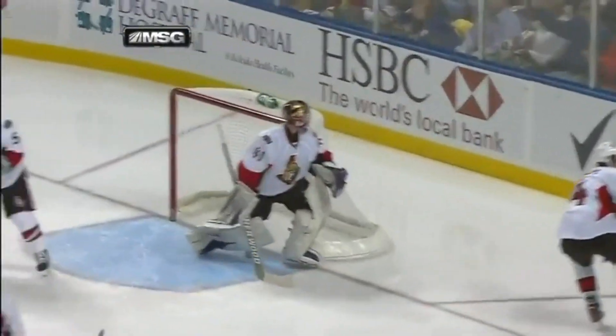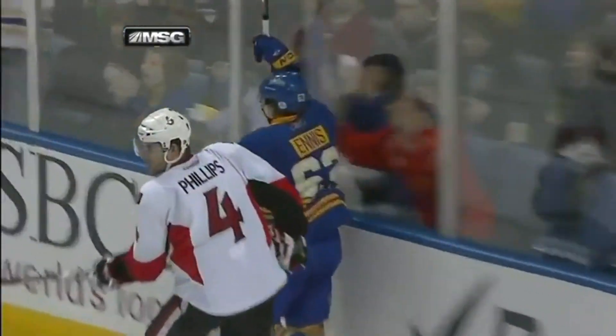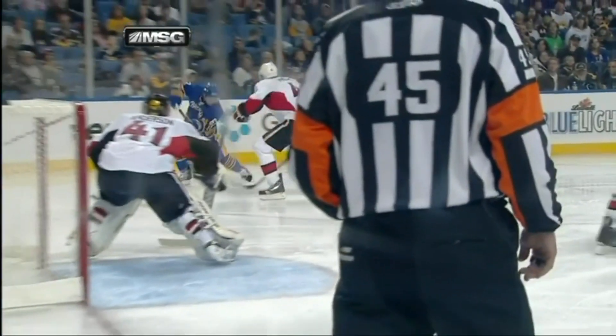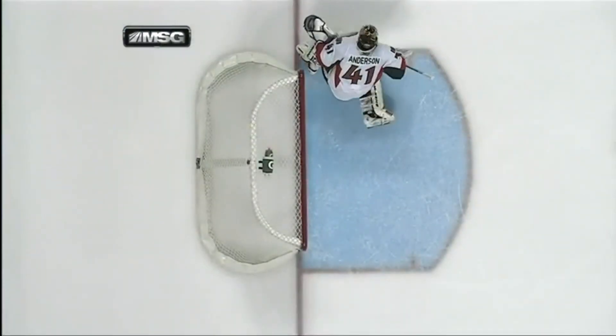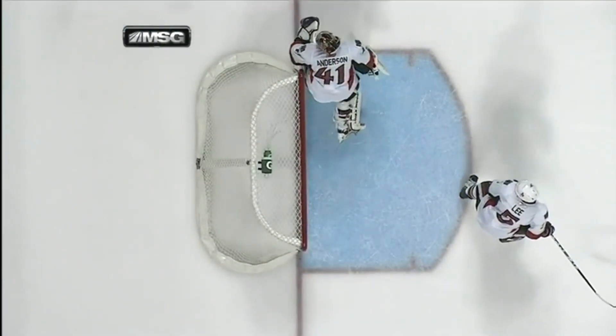He looks like he's going nowhere against Phillip, and then shoots it from a bad angle. The goaltender Anderson was in no position — nothing against the shot and the move, but the goalie was down way too early and the opening shouldn't have been there.